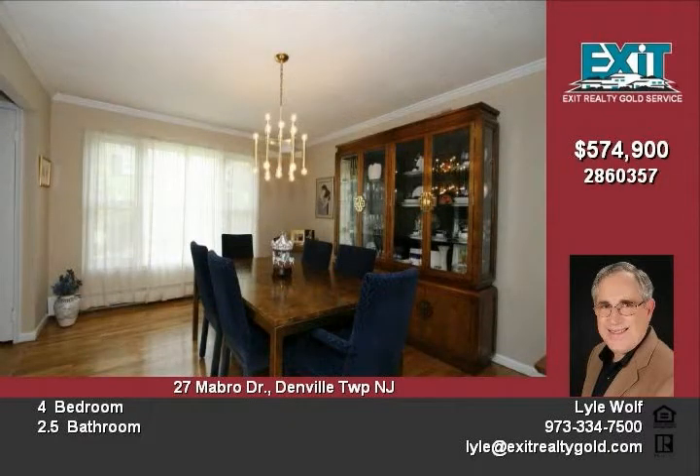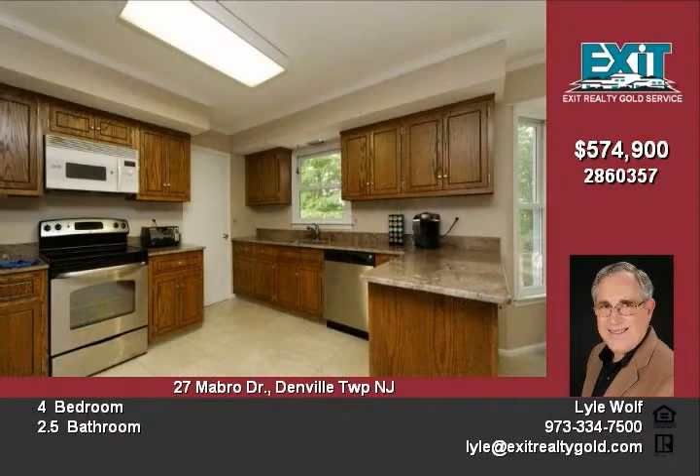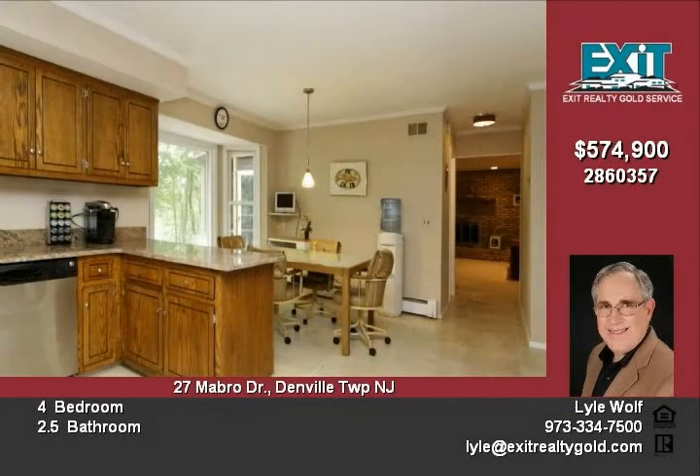Gleaming hardwood floors and updated baths provide easy maintenance. Entertain in your screened-in porch or on the multi-level deck in spring, summer, and fall. Then cozy up to the full brick fireplace in winter.